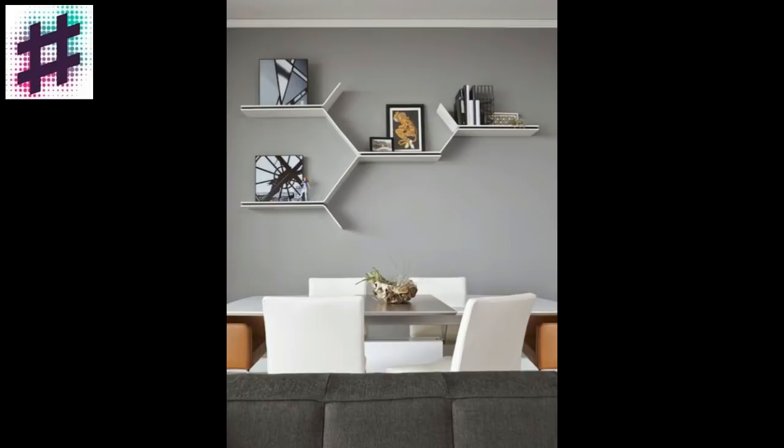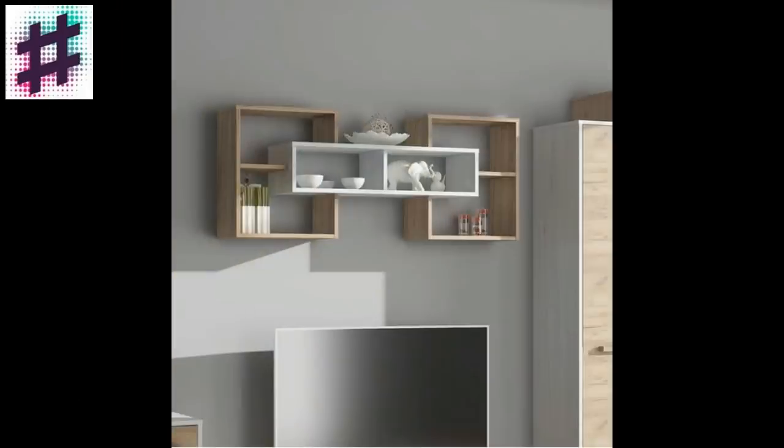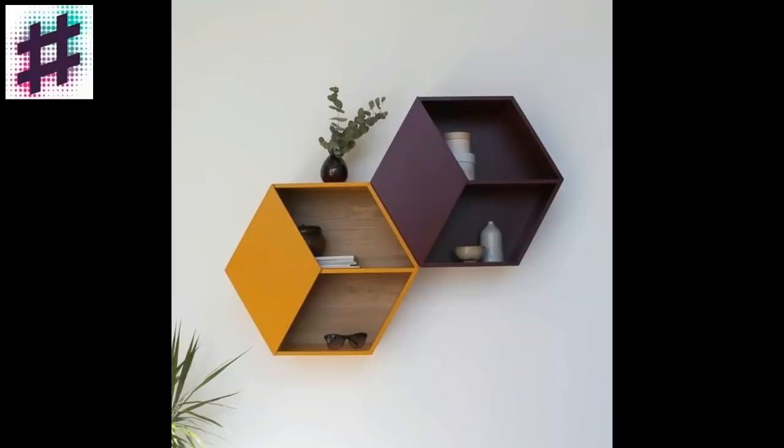The 21st century has set its own requirements in all spheres of life, including new design approaches and modern styles. The shelf today is not only meant for placing objects on it — it is also part of the whole design concept, a small element of one big picture.